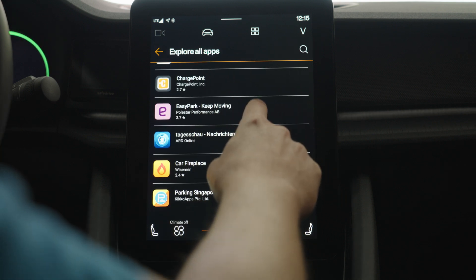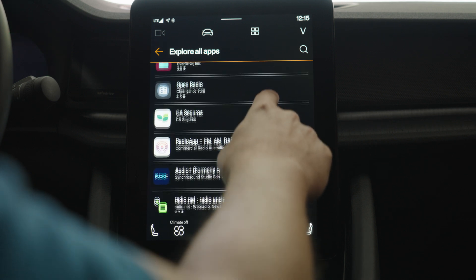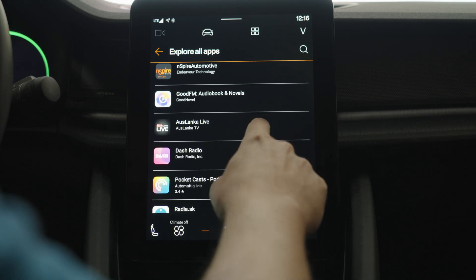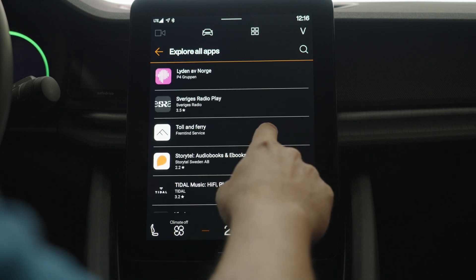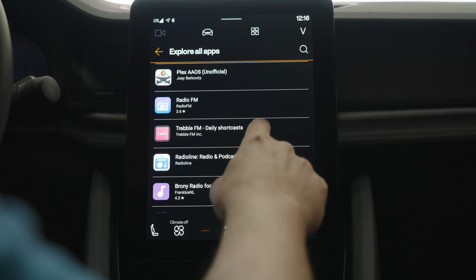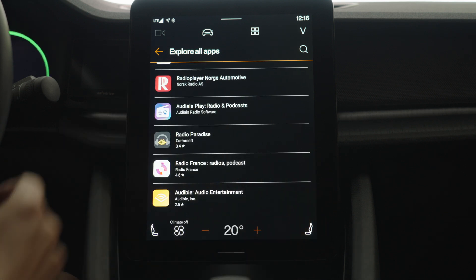Counting through the full list: one, two, three... all the way up to fifty apps in total.